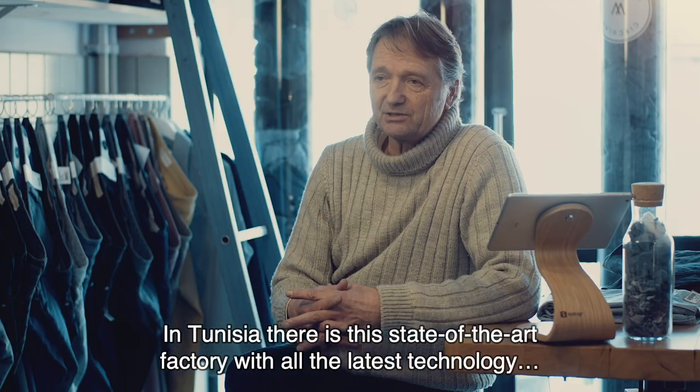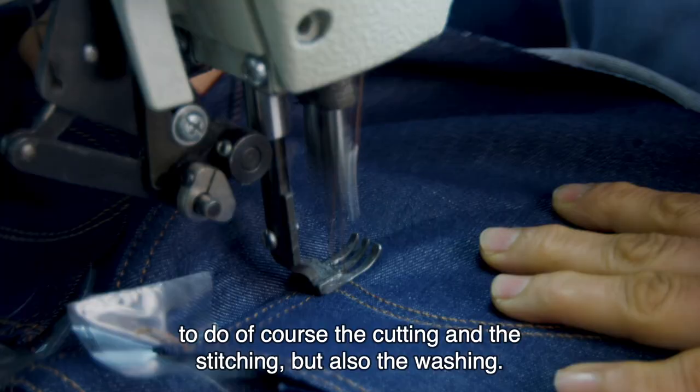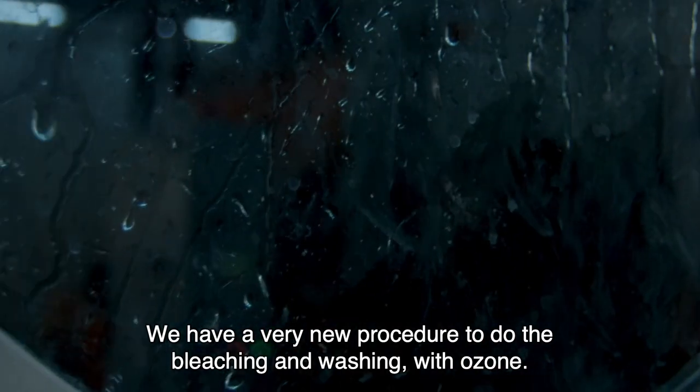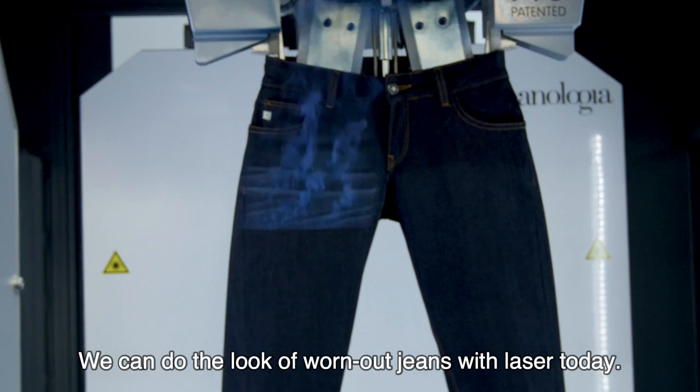In Tunisia there's a state-of-the-art factory with all the latest technology to do the cutting and the stitching, but also the washing. We have a very new procedure to do the bleaching and the washing with ozone. We can achieve the look of worn-out jeans with laser today.